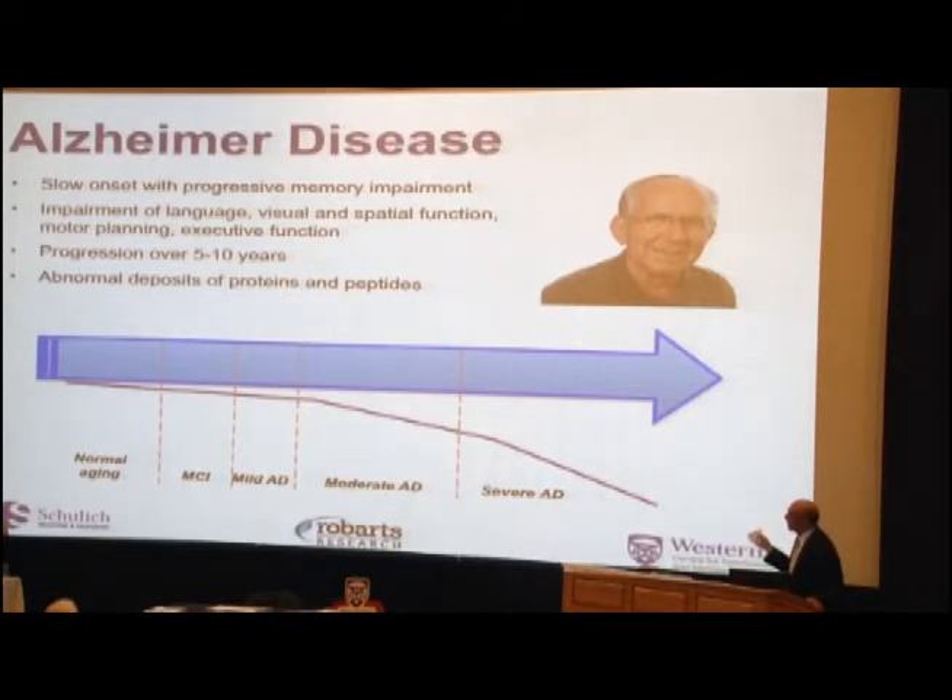We normally think about the progression of the disease as going through several stages. People are aging normally to start with, then they go through a phase that we call mild cognitive impairment — where you start to think your memory is going a little. Not all people with these symptoms go on to get Alzheimer's, but some will eventually progress to Alzheimer's disease, where we can document changes in these functions. Alzheimer's itself has several stages: mild, moderate, and severe.